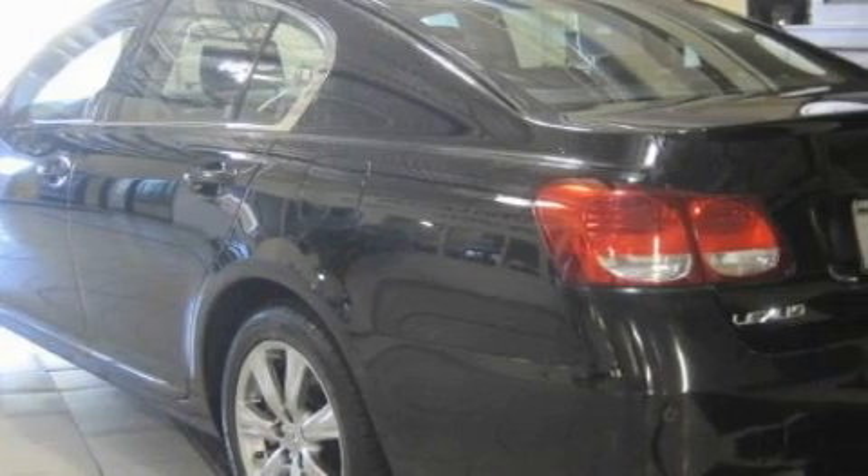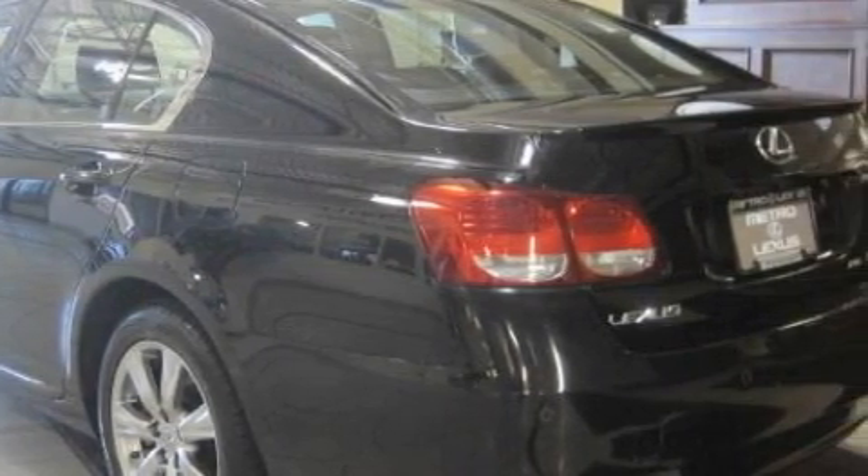This Lexus has had only one owner, and it qualifies for the Carfax buyback guarantee. Stop by today and test drive this vehicle for yourself.